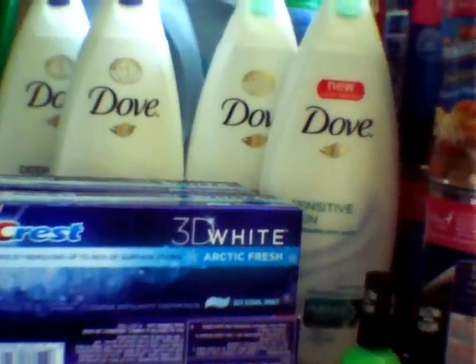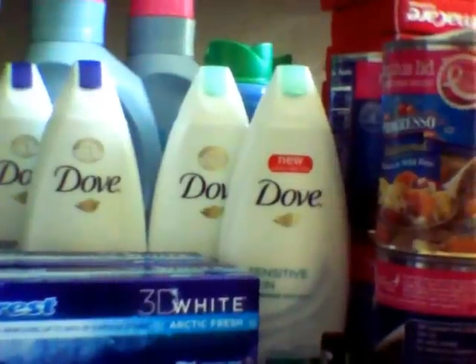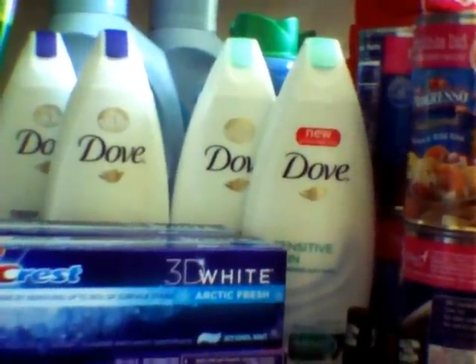That pretty much covers Rite Aid for me. I know there's a Schick deal that will give you overage — I'll also post Pinchin' Pennies' video down below in regards to that.